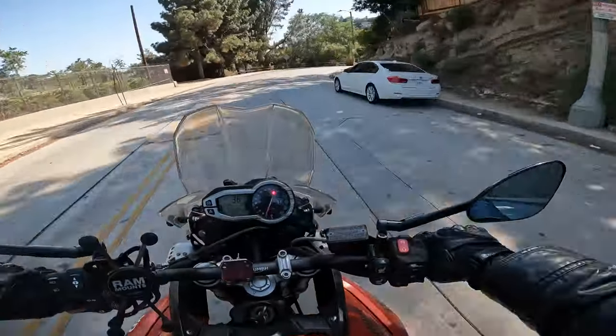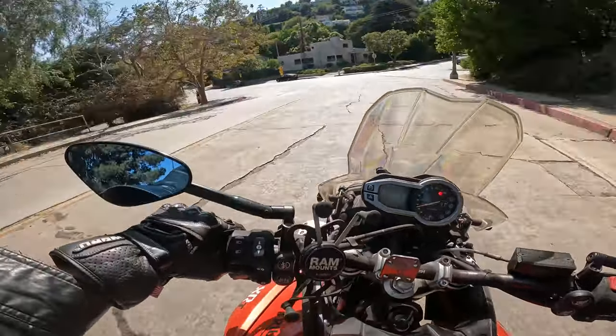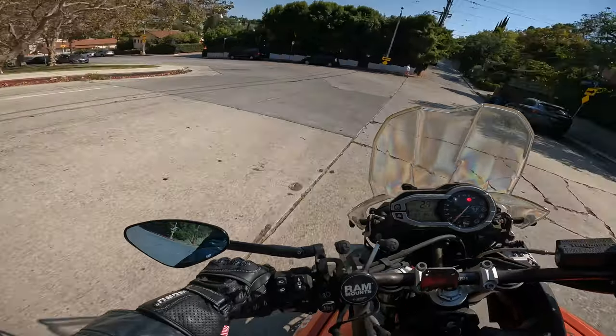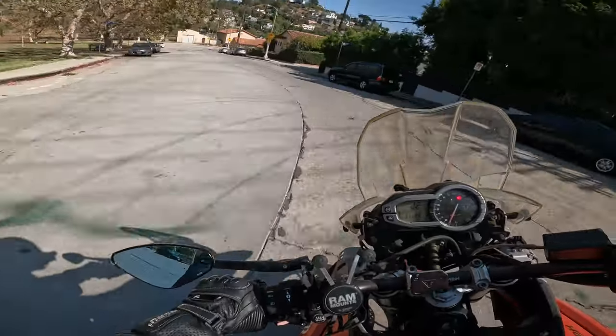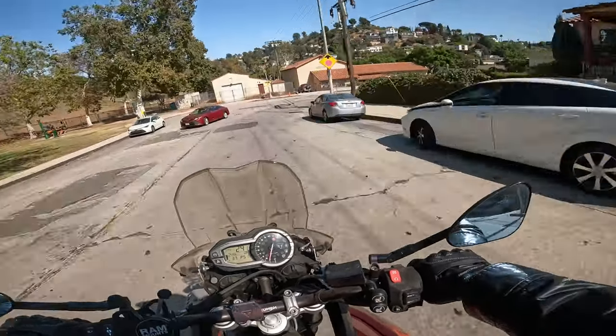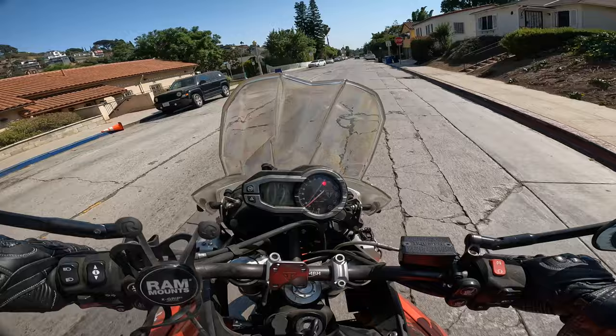This road right here is basically where I learned to ride a motorcycle. In fact, that last turn right there was like the first time I almost biffed it, so still to this day when I do that turn I get a little scared. Scared is not the right word — I don't get scared on a motorcycle, but you know, you get your heart pumping a little bit.